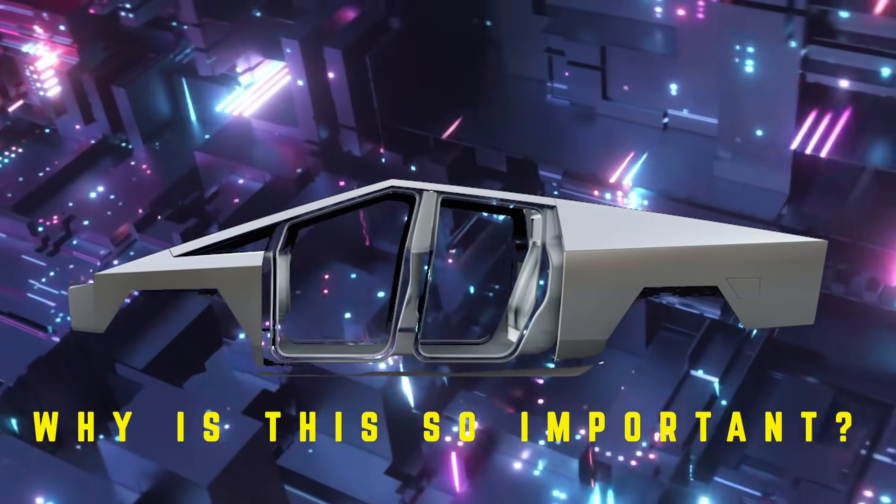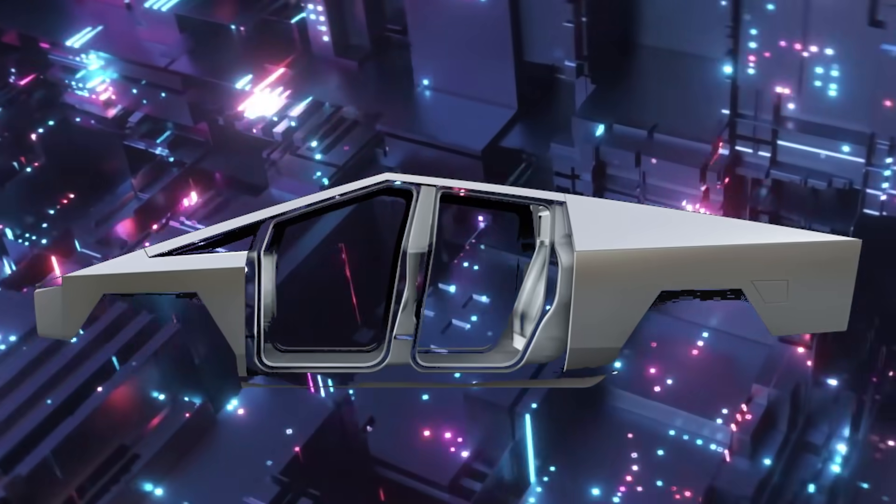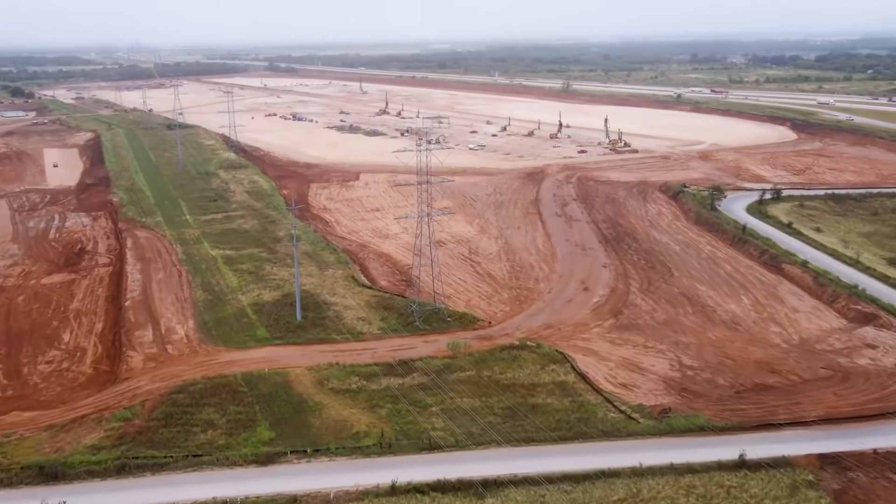Why is this so important? It's because not only will Tesla's margins increase by substantial amounts, but also the Gigafactory's output. This is why Giga Texas will have a far larger output than any other Gigafactory ever made before.